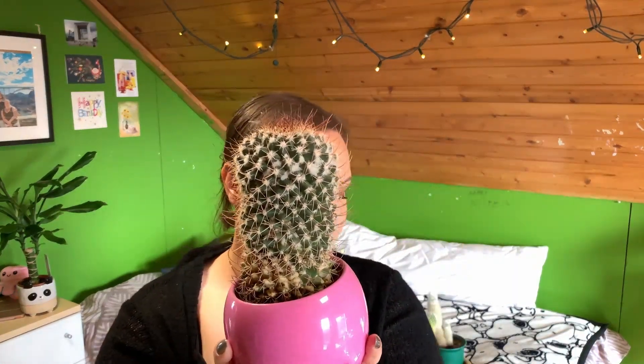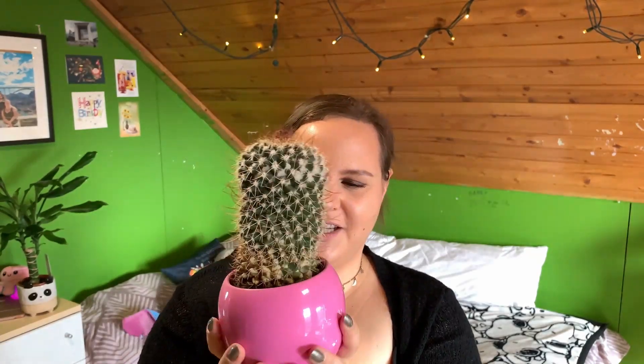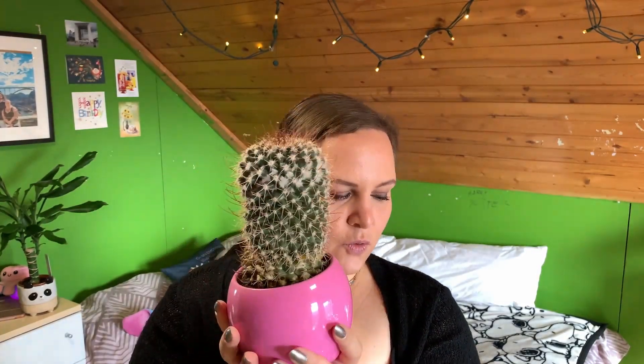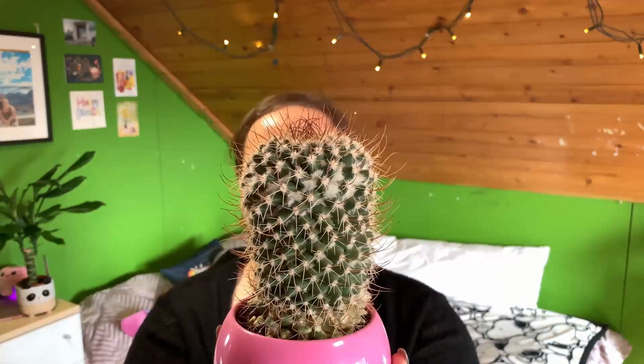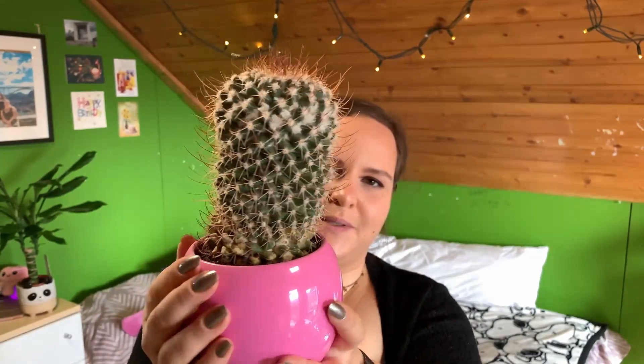Also this one — I think it's one of the older ones I have and it's doing great. It's growing as you can see. Sadly no flowers or blooms yet, but it is doing a good job at being a cactus.